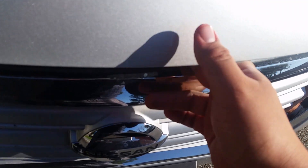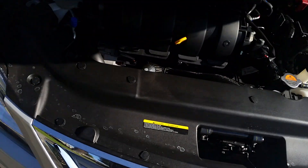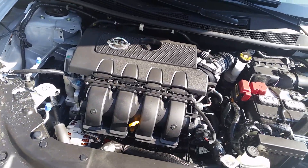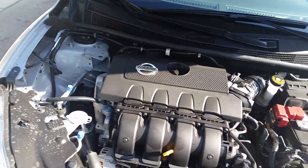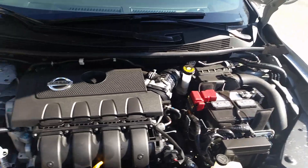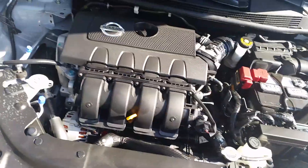And let's check out the engine. So you got a 1.8 liter 4-cylinder engine — it's pretty decent for its class. It's not a sports car by any means, but it'll get you from point A to B.